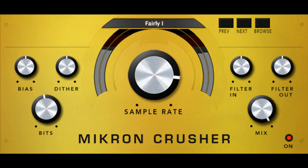112db has updated its Micron series — Micron Cascade, Micron Delay, Micron Compressor, Micron Orbiter, Micron Phaser, Micron Chorus, Micron Crusher, and Micron Reverb — with native Apple Silicon support. Further changes include a GUI that can be resized with handlebars, along with several minor bug fixes and stability improvements.